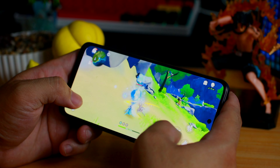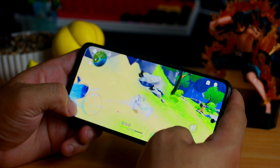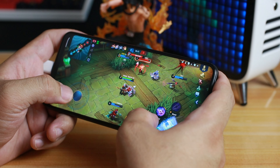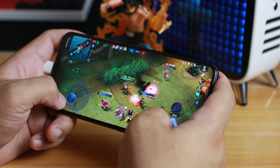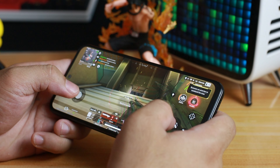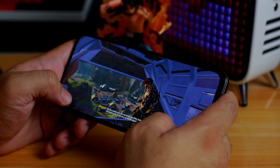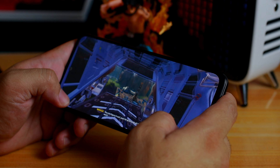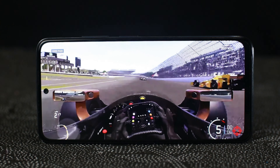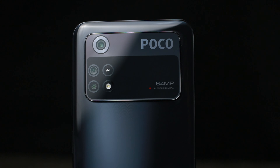Sa processor, meron tayong MediaTek Helio G96 — sakto lang tong processor na to. Pero kapag nag-open ako ng apps, may konting delay. Sa games okay naman — kinaya niya yung Genshin Impact na mabigat na graphics, pero sa low at medium settings lang tayo dito. Sa highest settings, hindi niya kaya — dadami talaga yung frame drops o lag. Mobile Legends naman kayang-kaya niya — may konting frame drops pero hindi mo papansin, at high ang graphics at refresh rate. Sa Apex Legends, may konting frame drops kaya safe tayo sa medium graphics. Overall, okay na okay yung chipset nito sa ganitong presyo, lalo na naka-AMOLED ka na with 90Hz refresh rate — masarap maglaro.